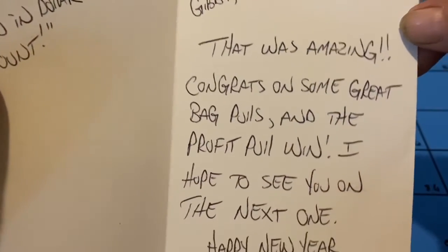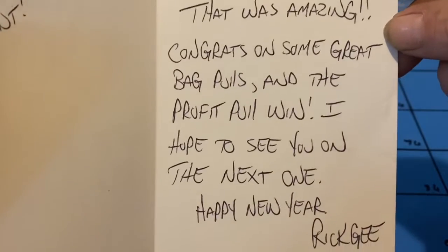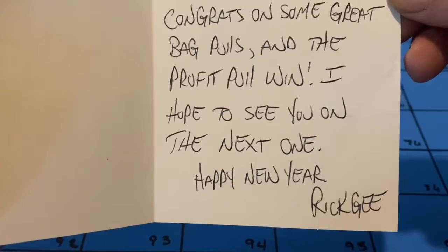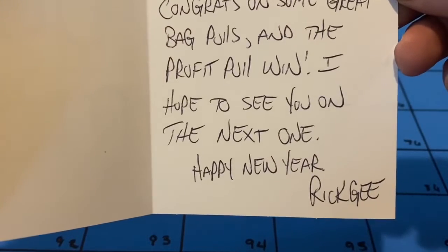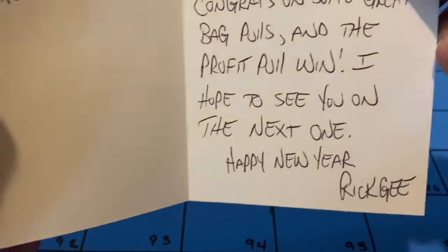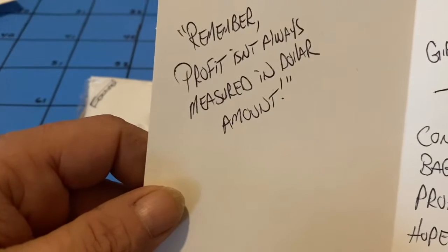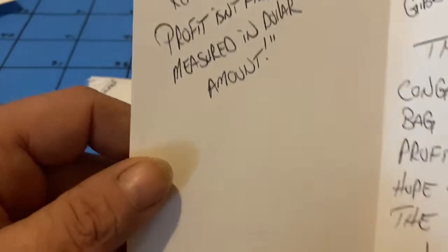The card reads: 'Gibby, that was amazing — correct? Saw some great bag pulls and a profit pull win. Hope to see you on the next one. Happy New Year, Rick G. Remember, profit isn't always measured in dollar amount.'